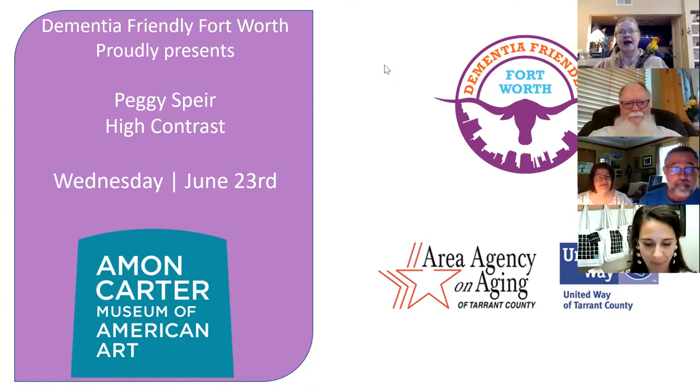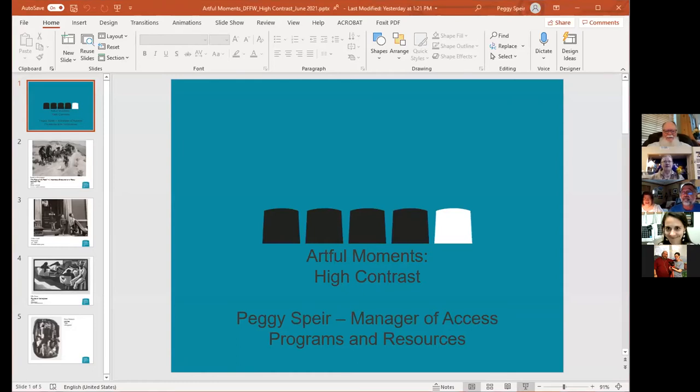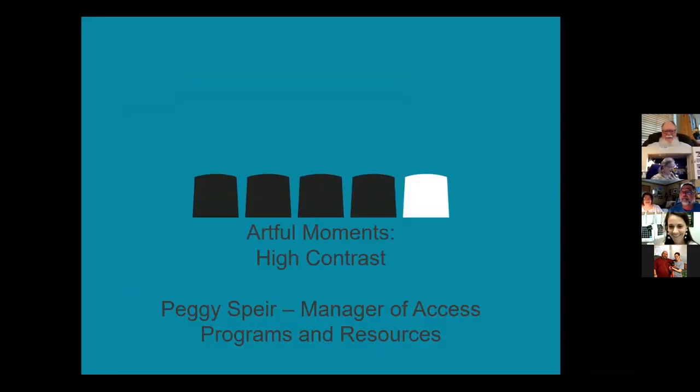And Peggy's going to talk about high contrast today. I can't wait to see what she's brought. It's all yours, Peggy. Thank you for that, Martha — for the promotion and the introduction, I appreciate it. I'm just going to send you to HR after this conversation.